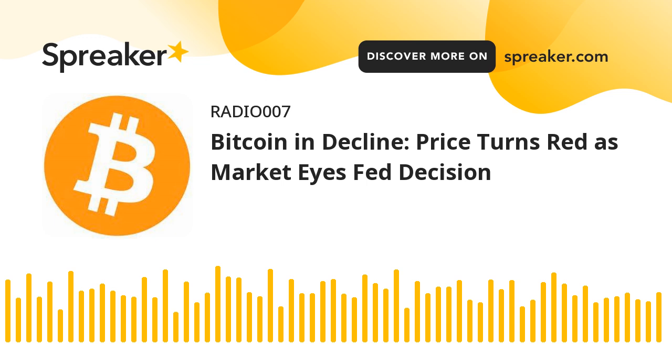A clear move above the $68,500 resistance might send the price higher. In that case, the price could rise and test the $69,000 resistance. Any more gains might send BTC toward the $70,200 resistance in the near term.